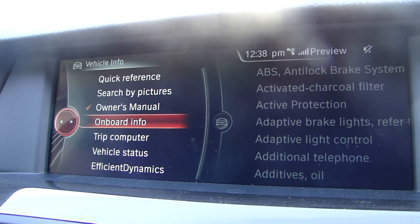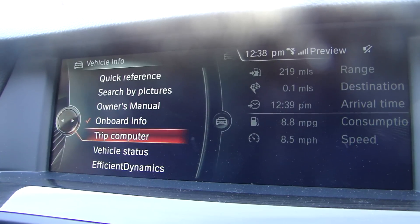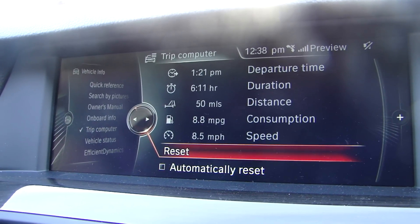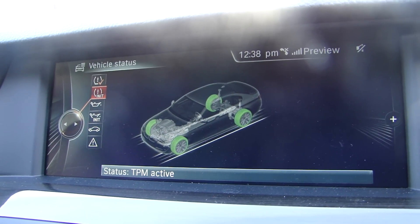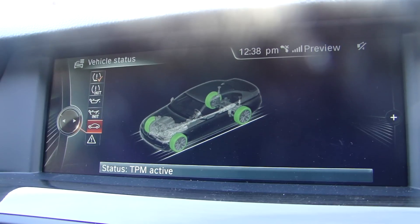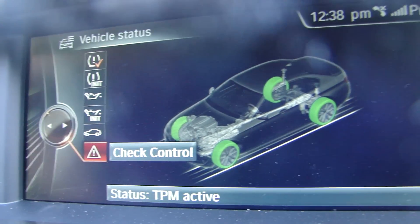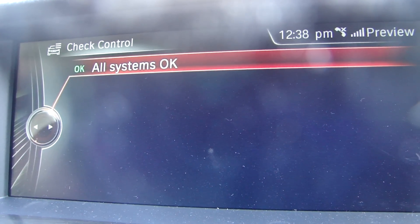Also, you have onboard info and trip computer. Consumption — the trip computer will be specific for the trip unless you set it to reset automatically anytime you stop. Vehicle status is where you get tire pressure information and you can check oil. If there are any warnings on the car — some yellow or red lights — you get here and you can find specifically what is wrong with the car.